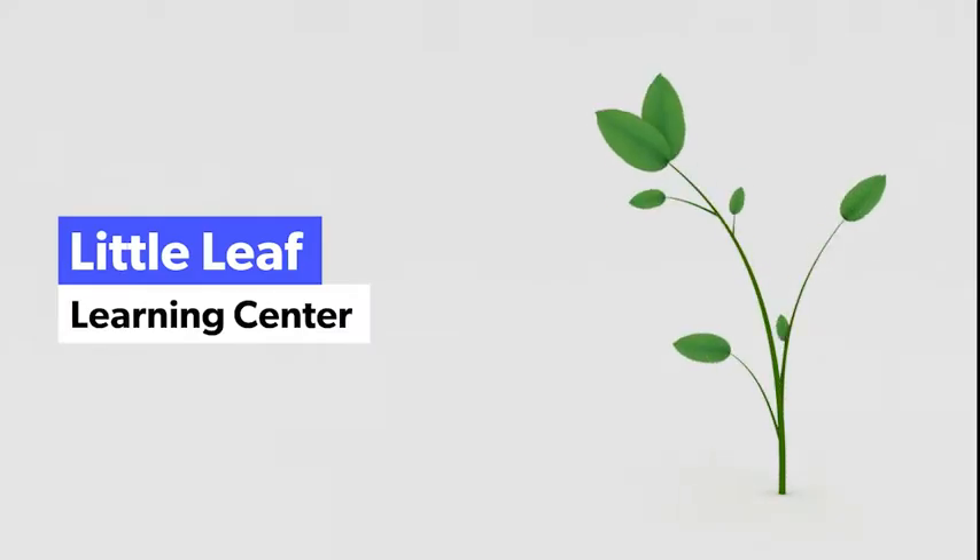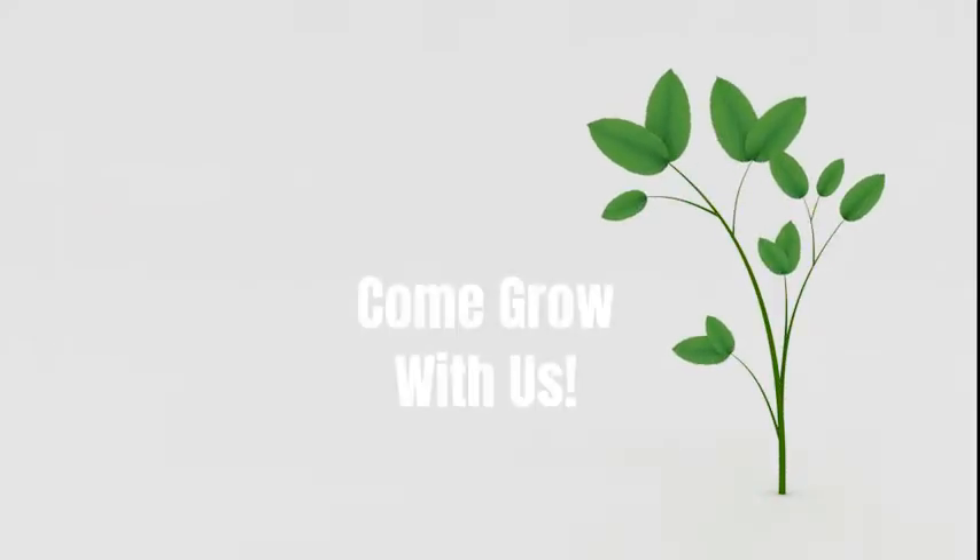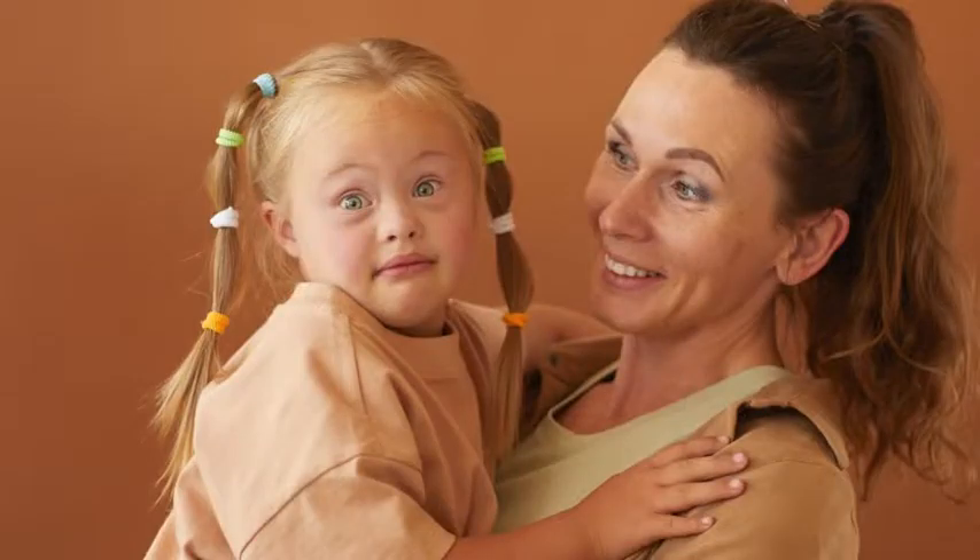I am Kim Yeager with Little Leaf Learning Center, and today I want to share with you a few quick tips to help you manage behaviors around potty training.